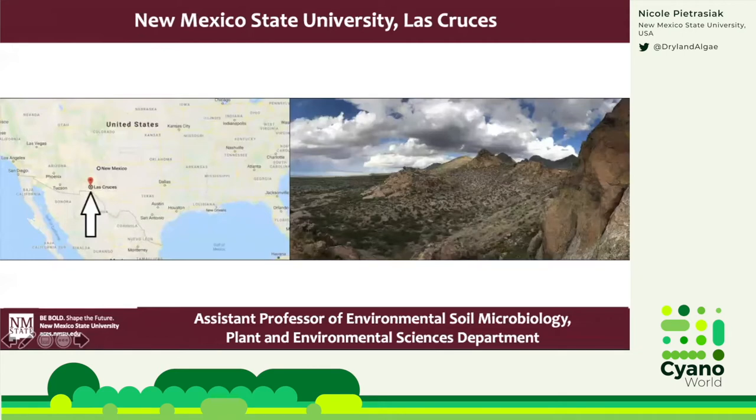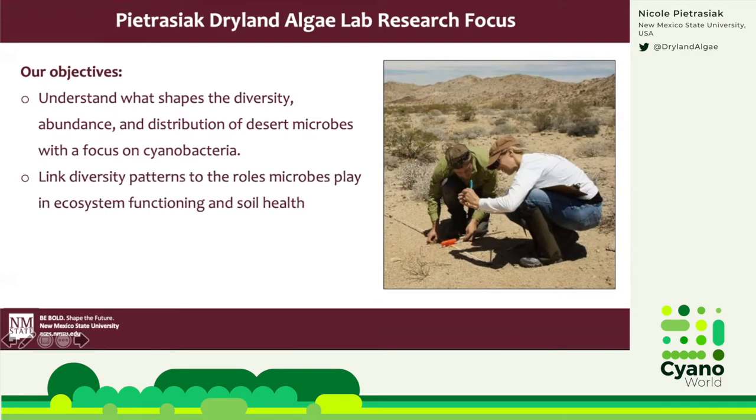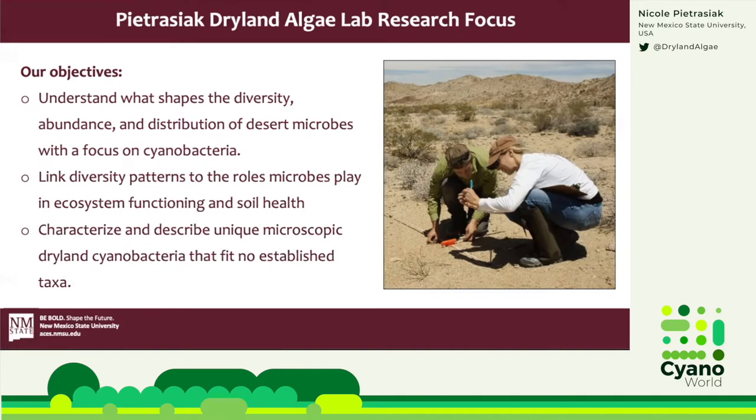We are located in the beautiful Chihuahuan Desert in the state of New Mexico, which is in the desert southwest of North America. As a scientist, my mission is to explore the microscopic world and to speak up for our little microbial friends through enriching our understanding of desert microbiology. Our research goals are to understand what shapes the diversity, abundance, and distribution of desert microbes with a focus on cyanobacteria. We also link diversity patterns to the roles microbes play in ecosystem functioning and soil health, and we characterize and describe unique dryland cyanobacteria that fit no established taxa.